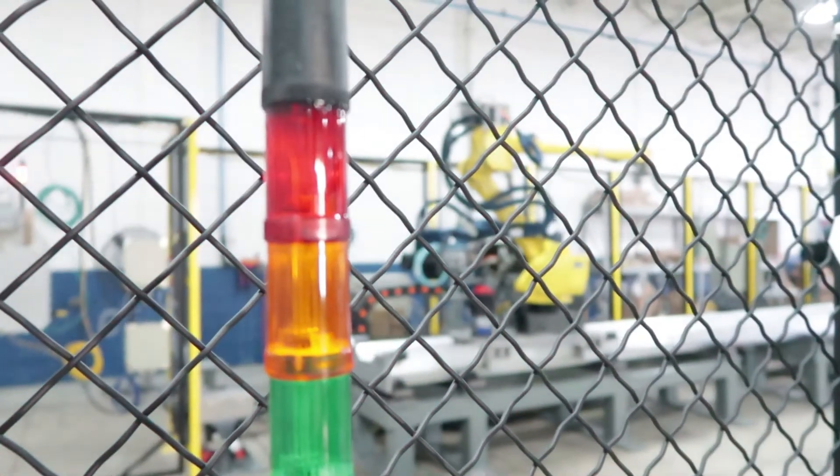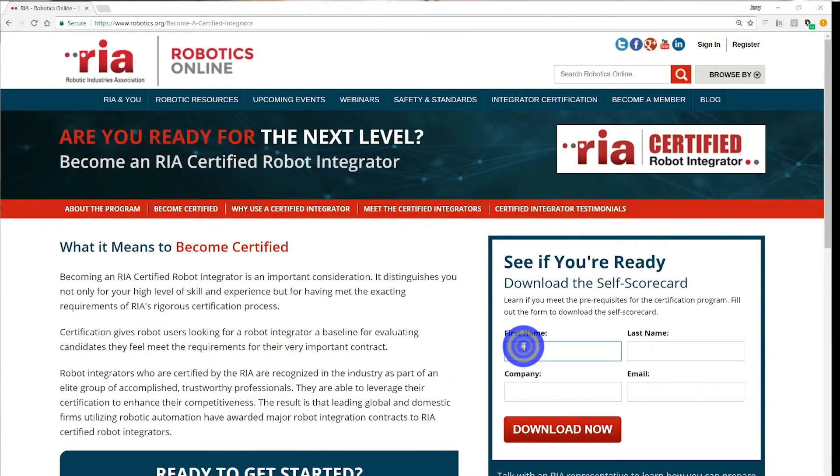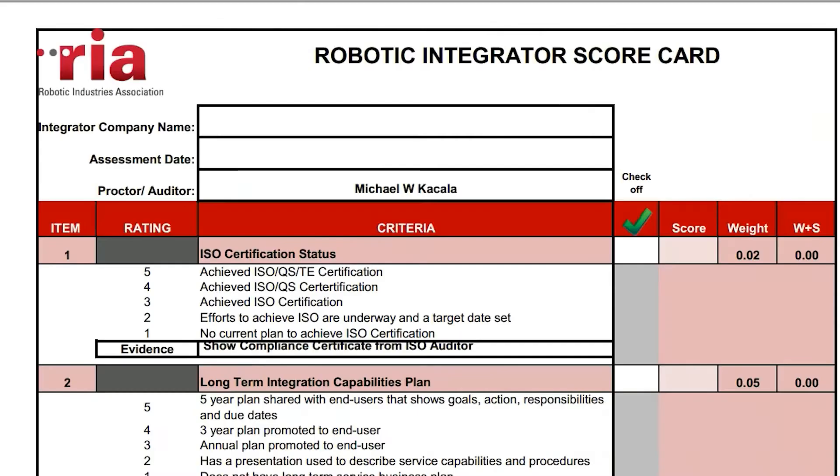Robotic safety and the safety of our customers is really important. The best way to prepare would be to go on the RIA website and download the certified integrator scorecard. You can get a PDF copy of it and use that to score your own company.